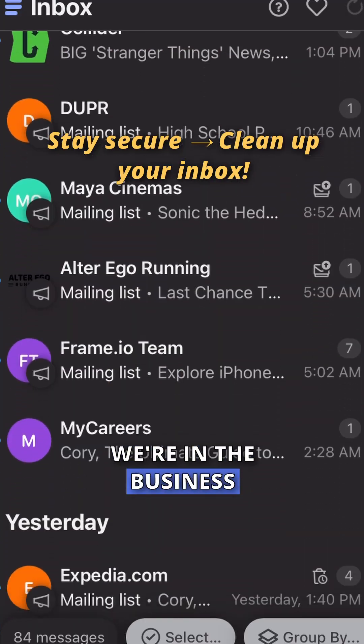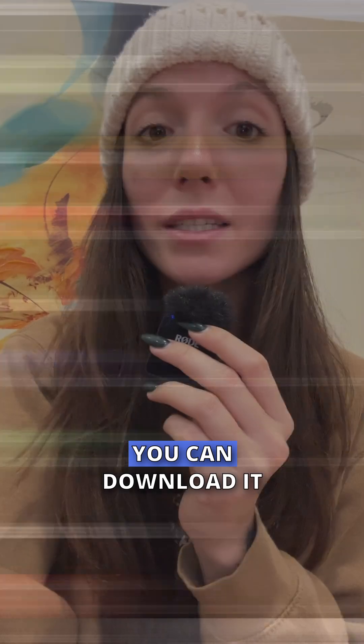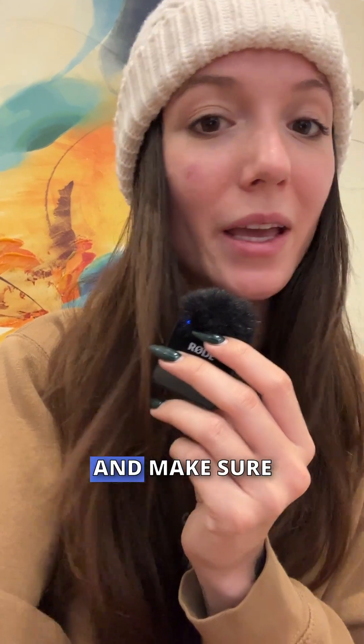Clean Email is perfectly safe — they're in the business of keeping your email clean and that's it. You can download it from the link in my bio, and make sure to follow me and save this video for the future.